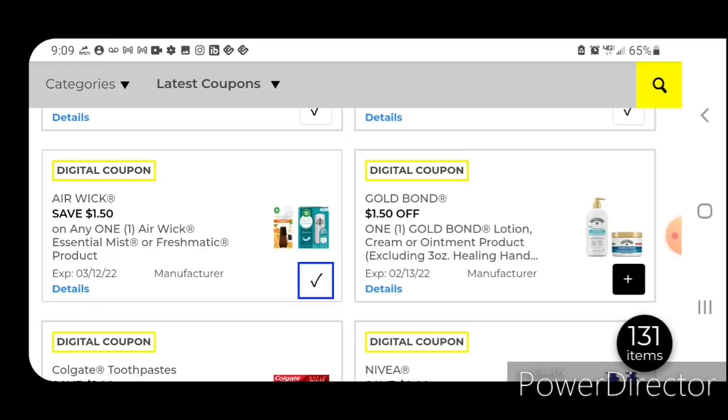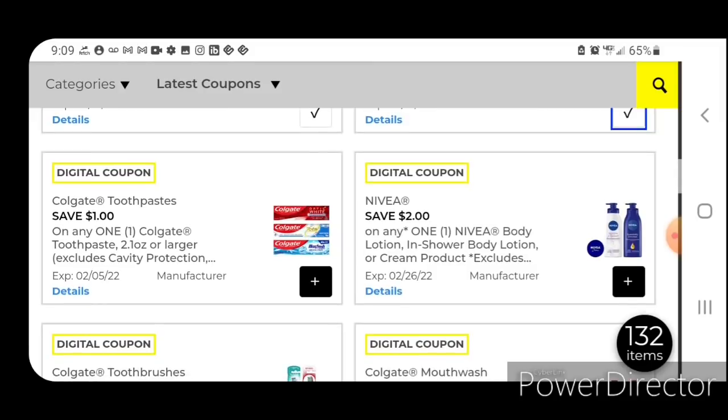We have $1.50 off one for the Gold Bond Lotion. Those are priced at $5.50; after the coupon you're going to pay $4.00. One off one for the Colgate Toothpaste — this works on the Colgate Max Fresh Toothpaste, priced at $2.75; after the coupon you'll pay $1.75. We do have Colgate in the clearance event, so I'm going to post those matchups in the next video.